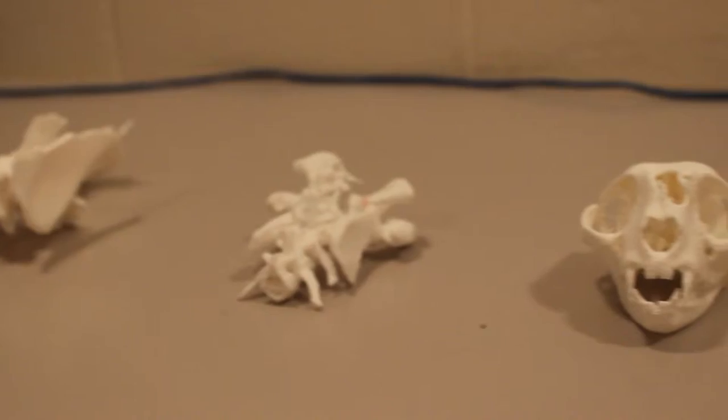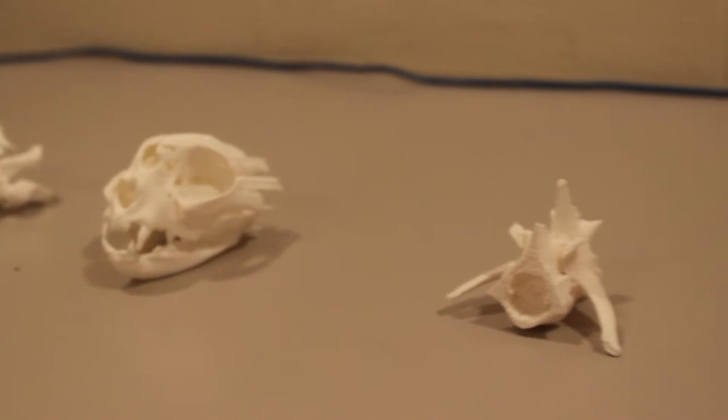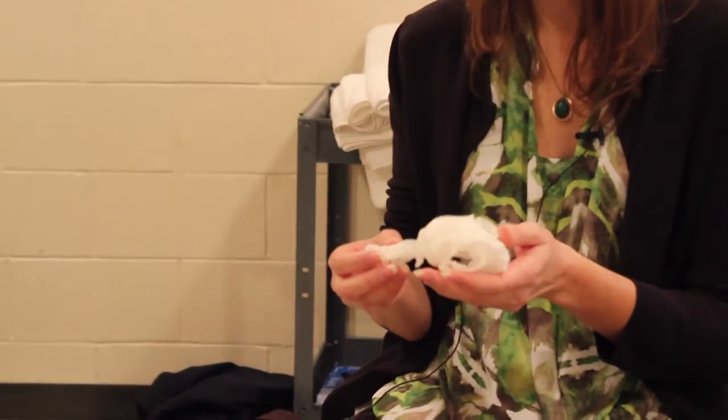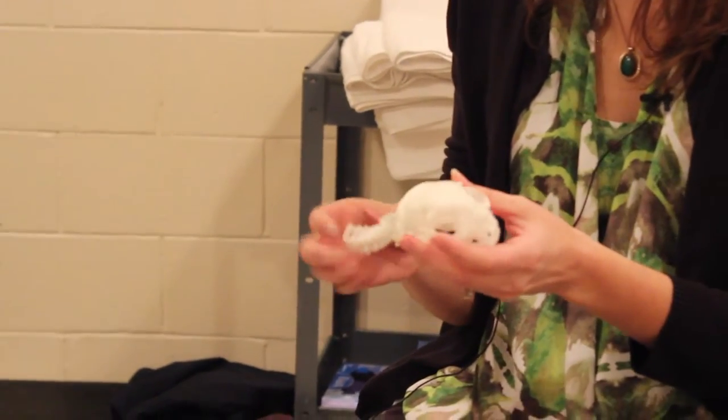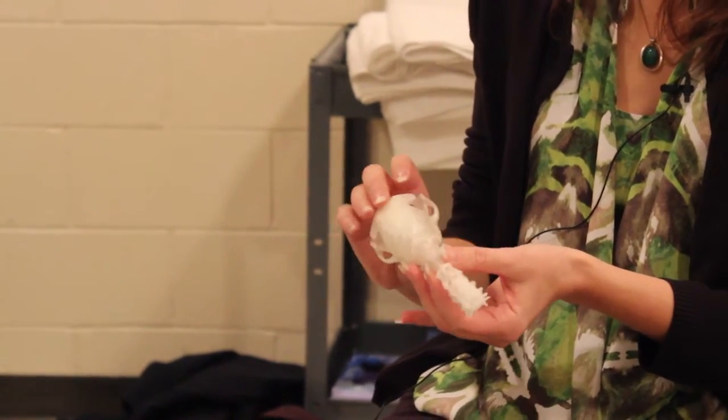We've done a lot with the 3D printing, and I think our surgeons have really appreciated that. Because we can do such small sub-millimeter slices, our 3D models come out very nice and very anatomically accurate.